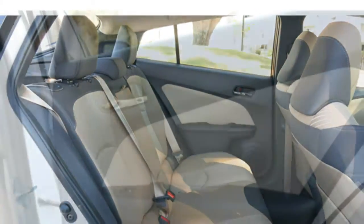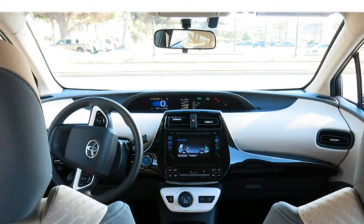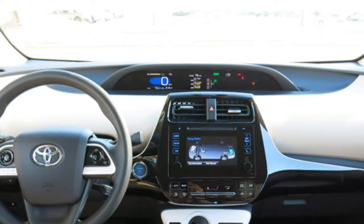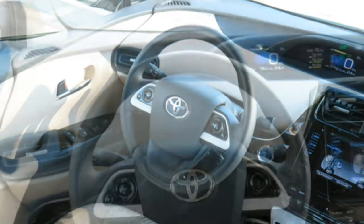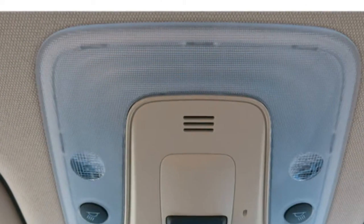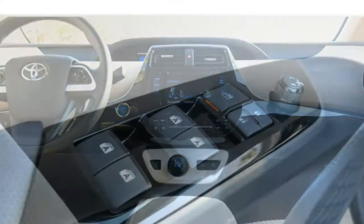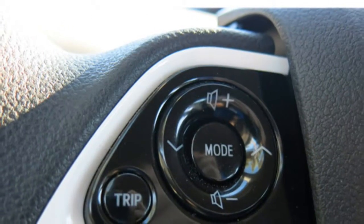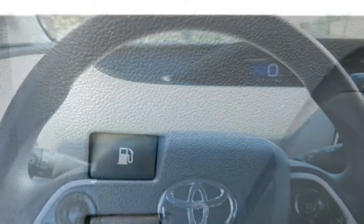All models come with an infotainment system, though there are differences depending on trim. Base models come with a 6.1-inch touchscreen featuring a USB port and Bluetooth to stream music. Siri Eyes Free is standard in all Prius models, allowing you to access messages or calls on your iPhone using only your voice. Higher trims get a larger 7-inch touchscreen featuring the Entune App Suite, which lets you access internet apps like Yelp and Pandora using your smartphone's data connection. To use the App Suite's features, you'll need to download an additional app on your smartphone, which can be cumbersome. Otherwise, the touchscreens have sharp graphics with fast response times, making the infotainment system easy to use overall.